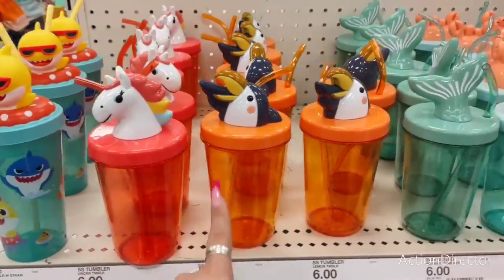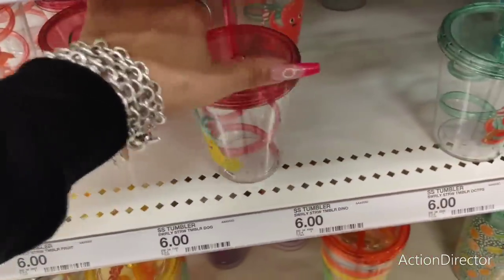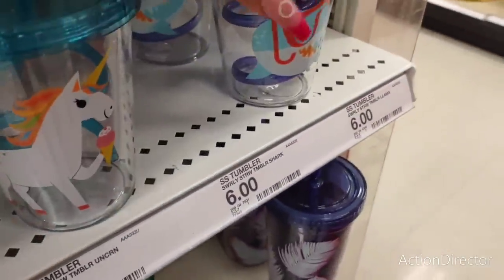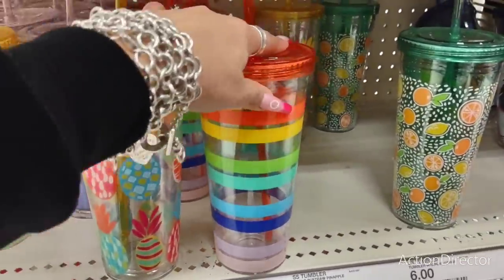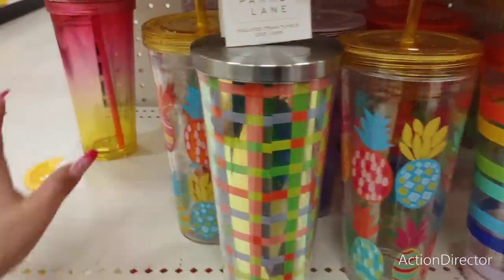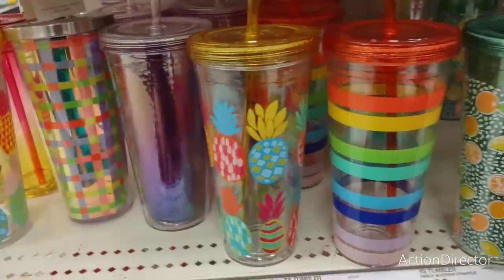Cute tumblers for the children - six dollars! You have the shark, the unicorn, the toucan, the mermaid, the crab, and more shark options - more like Jaws! The llama - these are also six dollars. And with the crazy straw you have the pineapple, watermelon, lemon, octopus, unicorn, flamingo, and shark. They also have these really cute tumblers - the pineapple, the stripes, an iridescent one, and a plaid one. The ombre one is gorgeous too.